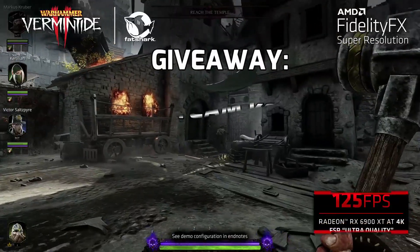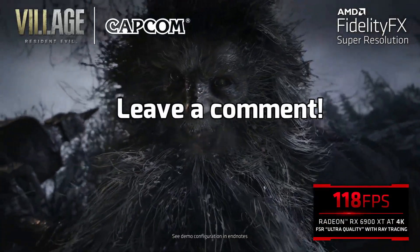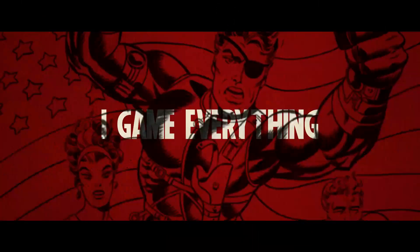I want to give away 5 Steam keys of lossless scaling for my subscribers. Leave a comment below about what game you would test with lossless scaling, and on Saturday I will pick 5 random winners. Good luck and let's meet on my next video. Bye.